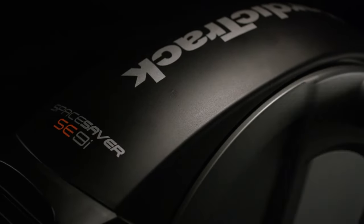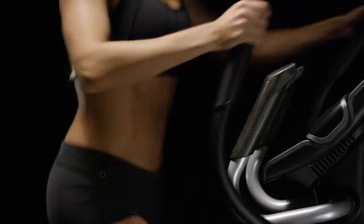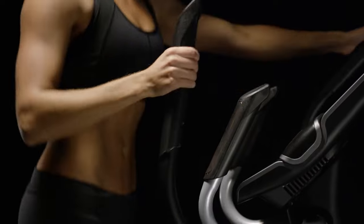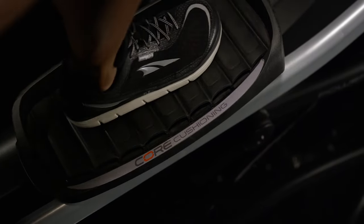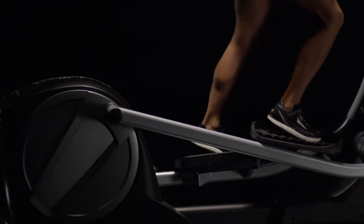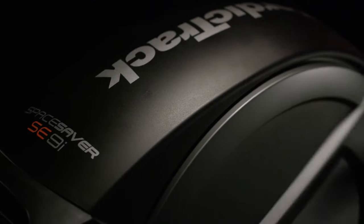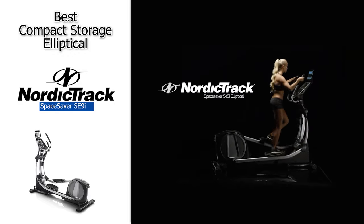Next up, we have the best compact storage elliptical, and that's going to be the NordicTrack Space Saver SE9i. We know that in your home space can be precious, and investing in exercise equipment can be difficult because you might not know where to put it. Well, this machine will solve that problem — it can actually fold up vertically for storage like a transformer and stand unobtrusively in a corner instead of taking up half the room. Aside from its storage capabilities, it also has a ton of great features, including ergonomic padded foot pedals, an integrated fan, 24 resistance levels, and 10 degrees of adjustable incline. Also included is a 7-inch HD touchscreen compatible with iFit software, which can automatically change incline and resistance based on your route and workout. Definitely check out the NordicTrack Space Saver SE9i.